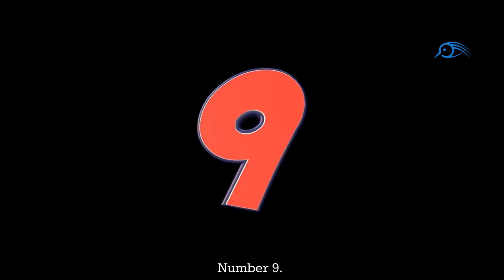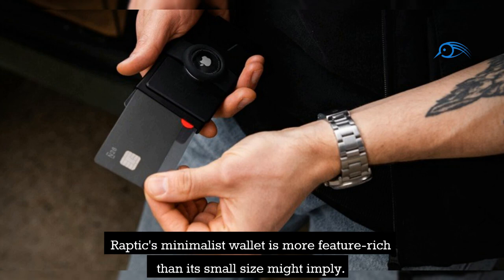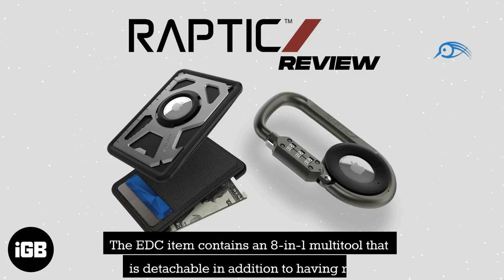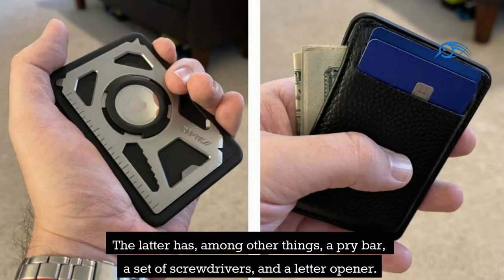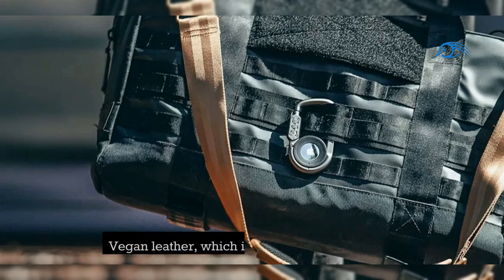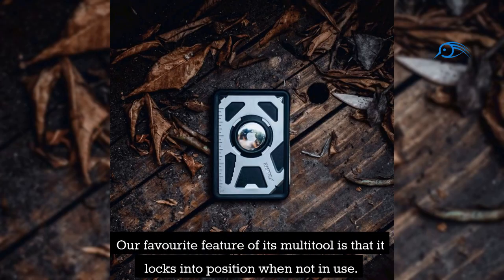Number 9: Apple AirTag Raptic Tactical Wallet Case. Raptic's minimalist wallet is more feature-rich than its small size might imply. The EDC item contains an 8-in-1 multi-tool that is detachable, in addition to having room for four cards and an AirTag holder. The multi-tool includes a pry bar, a set of screwdrivers, and a letter opener. The wallet is crafted from vegan leather, which is strong and simple to care for, and the multi-tool locks into position when not in use.